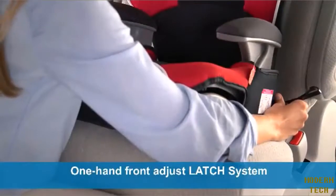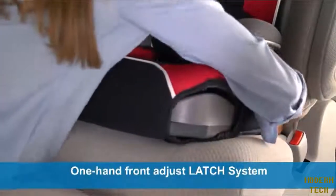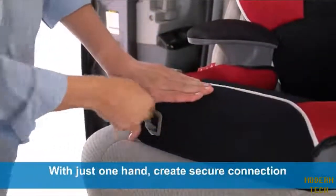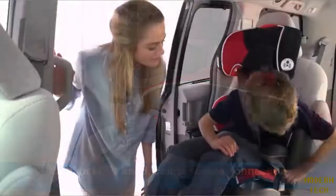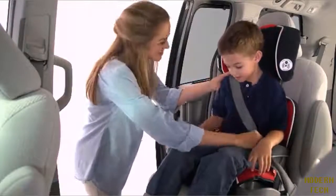Affix has a one-of-a-kind one-hand front adjust latch system that securely connects your booster to your vehicle's seat. With just one hand, you can create a secure connection, which will keep your booster properly in place even when the seat is not in use. The secure connection keeps the booster steady for easy self-buckling for your independent child.